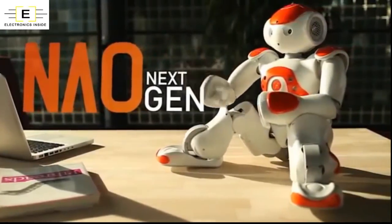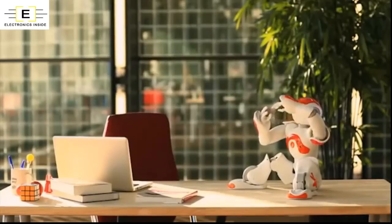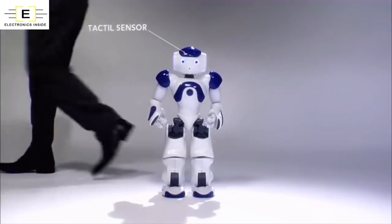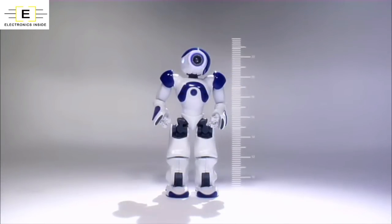Hello everyone, welcome to Electronics Inside. Today we will give you a quick review on NAO Robot. NAO is an autonomous, programmable humanoid robot developed by Aldebaran Robotics. NAO is the fruit of a unique combination of mechanical engineering and software.